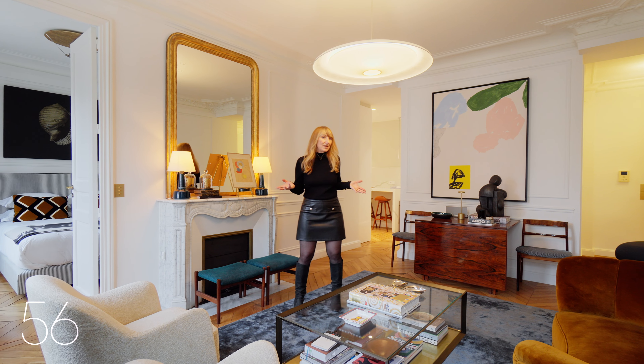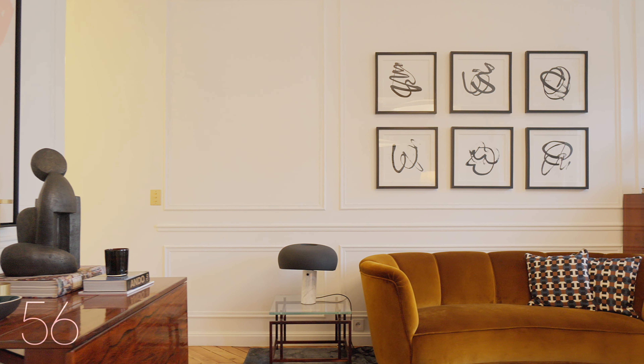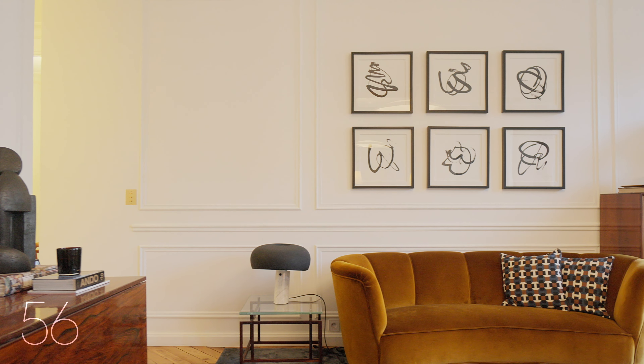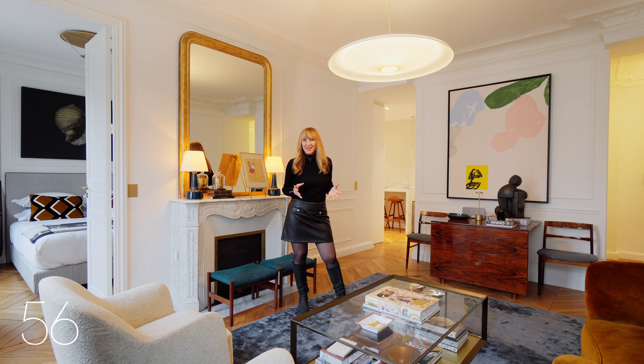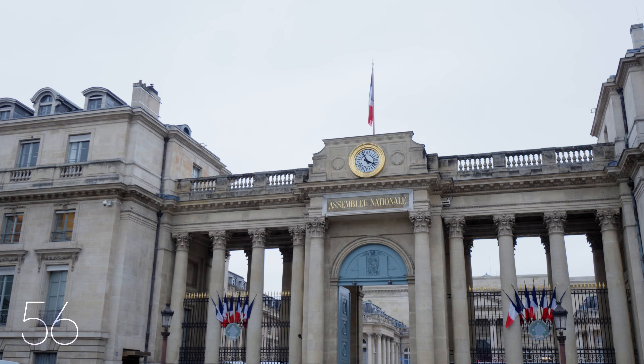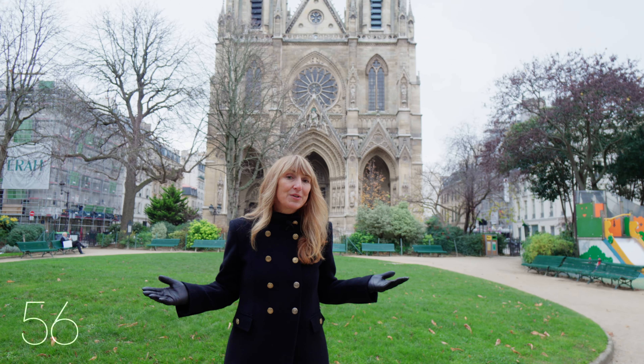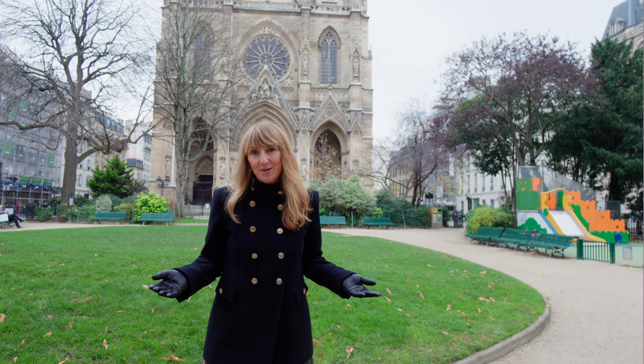This property near the Assemblée Nationale caters to all sorts of lifestyles. It's a rare gem in one of Paris' most desirable areas, where you will discover the magic of exclusive living. Don't hesitate to reach out for more info or to schedule a visit.